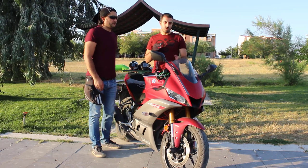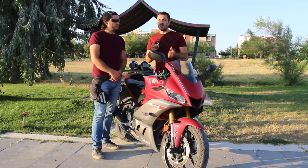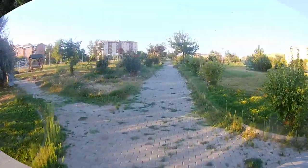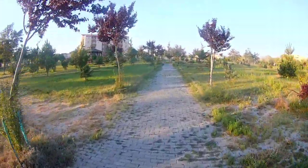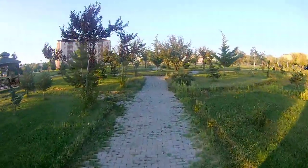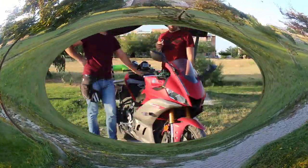Önceki modellerde eksik olan bir şey vardı: sağa ve sola sinyal göstergelerini ayrı ayrı göremiyorduk. Bu modelde sağa sinyal verdiğimde LCD'nin sağ tarafında, sola sinyal verdiğimde sol tarafında görebiliyorum. Ayrıca dörtlü uyarı ışığı da güzel bir avantaj oldu; trafikte durduğunuzda etraftaki insanlar sizi fark edebiliyor. Uzun farlar ve kısa farlar da LED oldu, çok güzel.